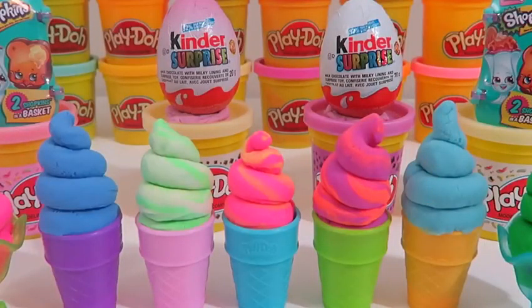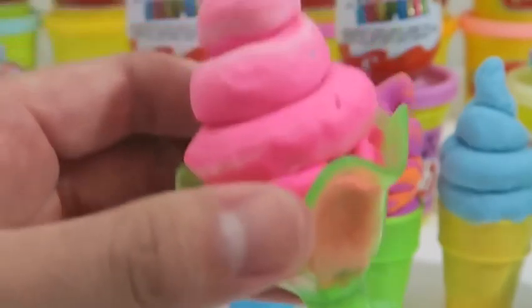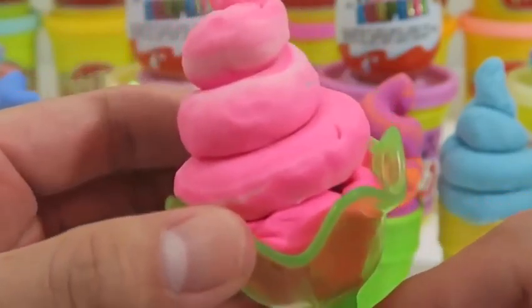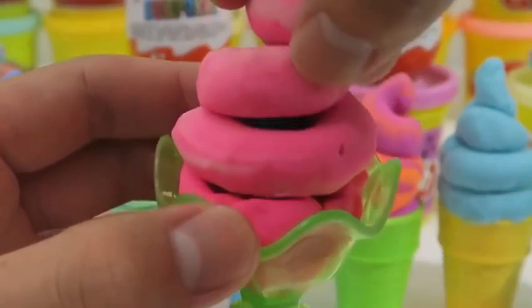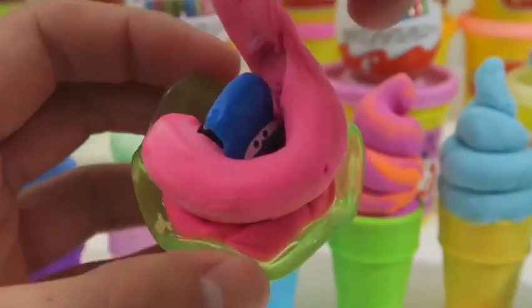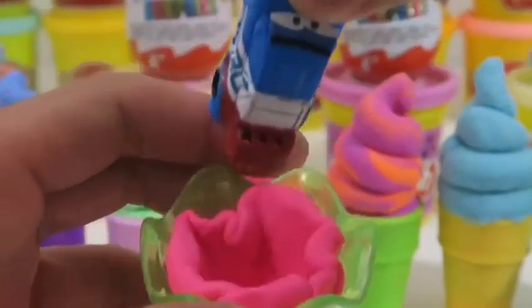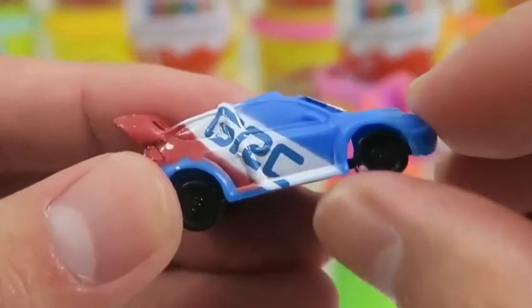Hey everyone, Awesome Disney Toys here! Today I thought it'd be nice to show off some ice cream so that we could stay cool this summer. And to top it all off, each ice cream has a surprise toy inside. How's that for some summer fun? Let's start with the vanilla strawberry ice cream in the bowl. It's Raul Sauru from Cars 2 — he said he was freezing inside the ice cream!